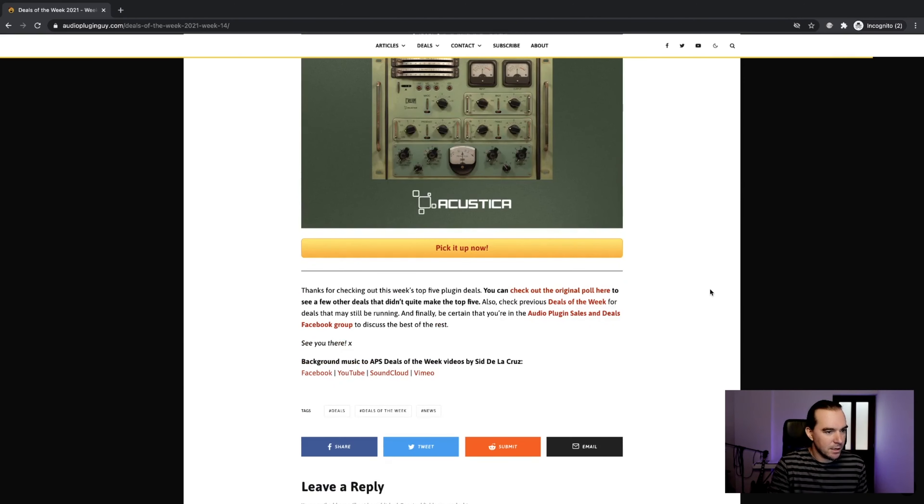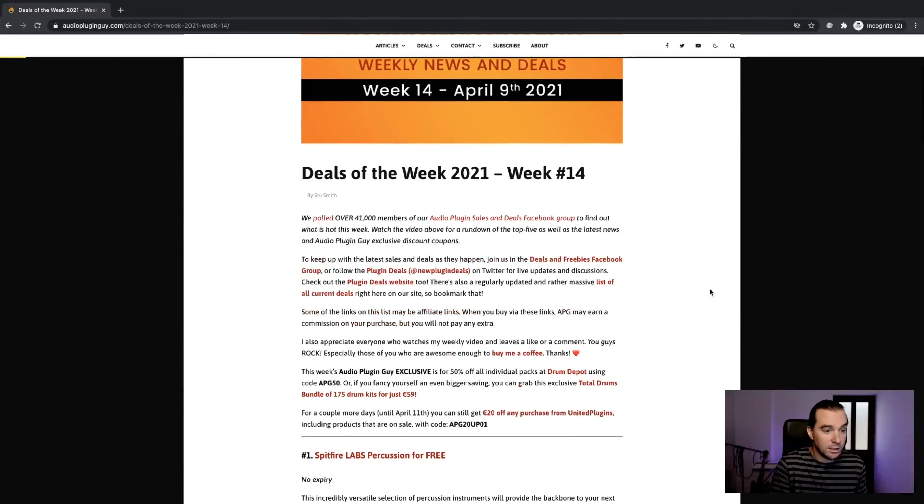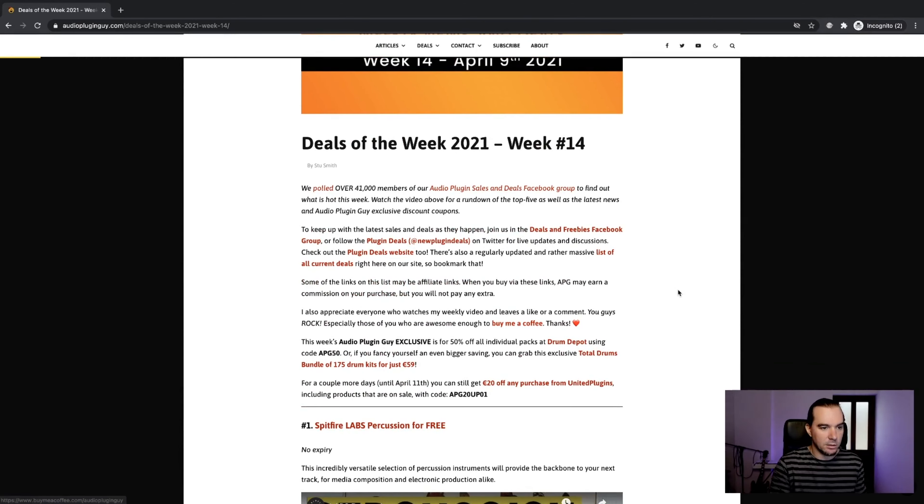That was the top five — nothing else to talk about this week. I'd like to thank anyone and everyone who has bought me a coffee using the buy-me-a-coffee link on the website. That's very kind of you. I still haven't bought any coffee yet, so the money's just stacking up — I've got a whole €30 or something so far, so that's really cool. We've got a few more written reviews coming on the Audio Plugin Guy website, so keep an eye out for those. More exclusives coming throughout the year. It's already April — it's taken me this long to ease into the year, but we're getting there. That's it for this week. Thanks very much for tuning in. We'll see you around, see you in the group, see you on next week's video. Have a great weekend and take it easy. Ta-ra.